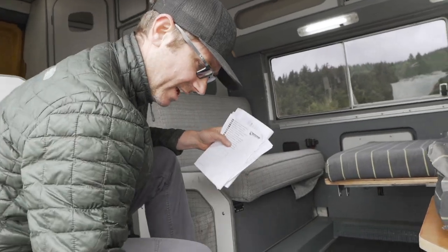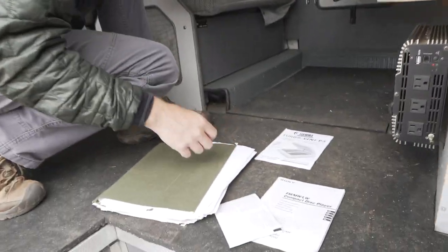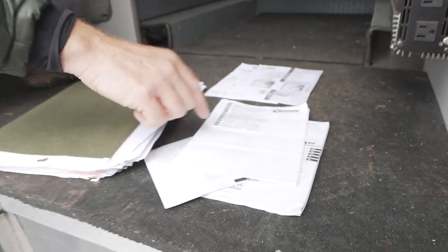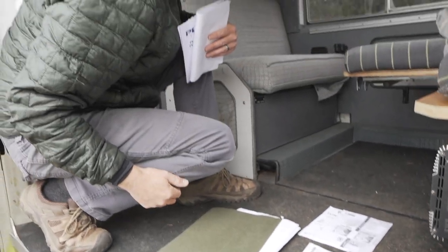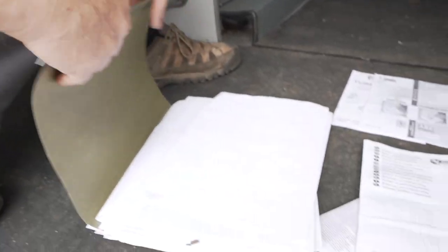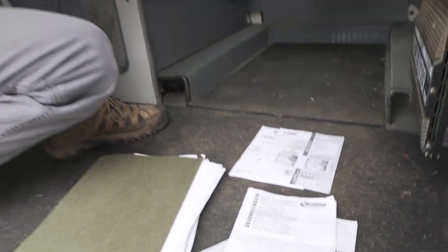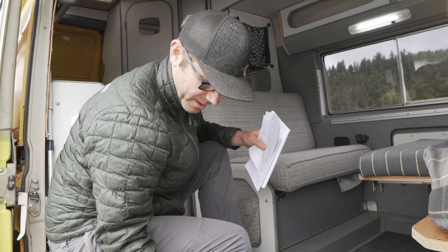This is a stack of receipts we have from the previous owner — a lot of stuff that was replaced in here, including this Westphalia tow kit. I think over $15,000 from the previous owner in repairs and upgrades.